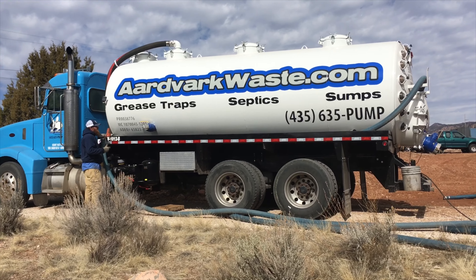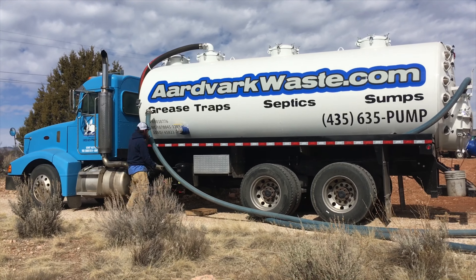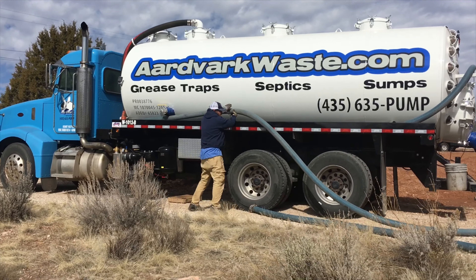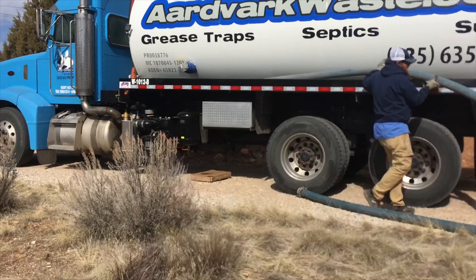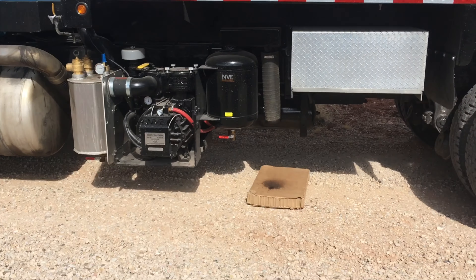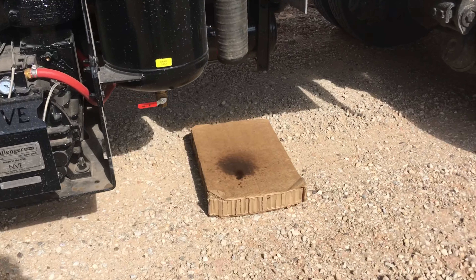So we finished up here. It took us about 40 minutes to pump a 1,000-gallon septic tank. Not the best time, but not the worst time. We'll come over here and see how much oil we would have left on the ground in 40 minutes of pumping.